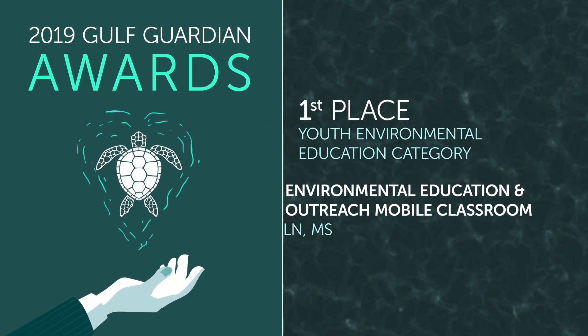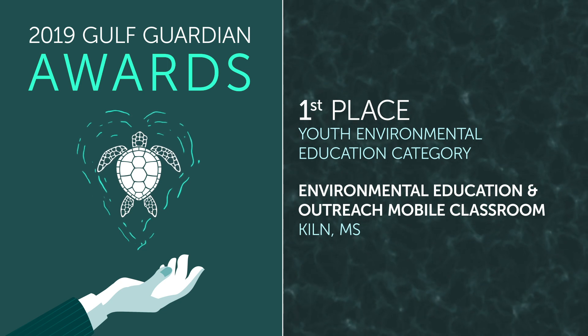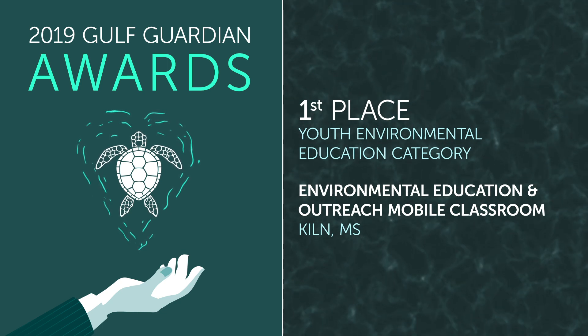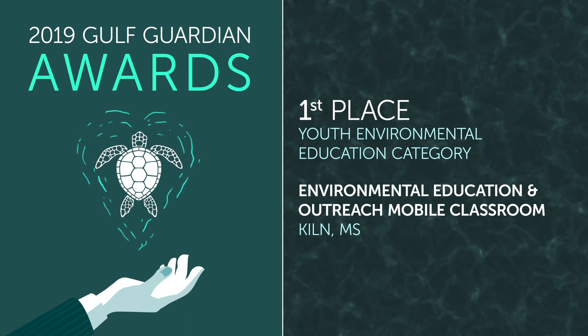Congratulations to Bayou Town Productions for its Environmental Education and Outreach Mobile Classroom — the first place Gulf Guardian Award winner in the Youth Environmental Education category.